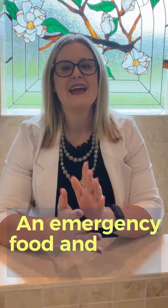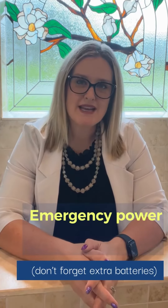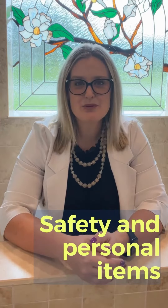Number one, an emergency food and water supply kit. Number two, an emergency medical supply kit. Number three, emergency power sources such as flashlights. Don't forget those extra batteries. Number four, safety and personal items.